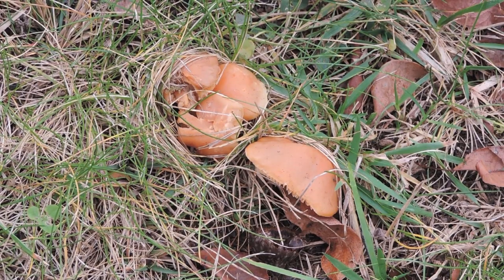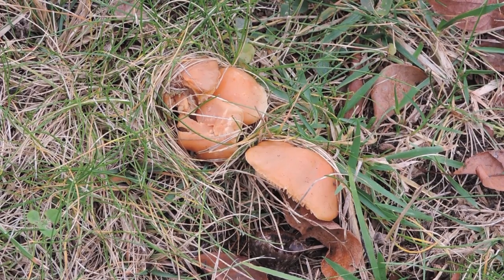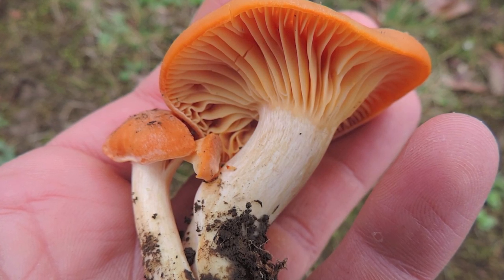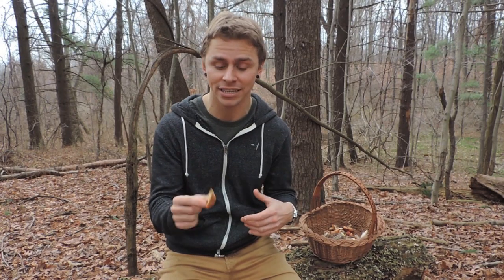Waxy Caps are fairly distinct as a class of mushrooms. Most of them are brightly colored, smaller mushrooms with thinner flesh, gills that slightly run down the stock, and they deposit a white spore print. This Salmon Waxy Cap has an orangish cap, but unlike some of the other Waxy Caps, it's much thicker and more stout — not as thin-fleshed. Look for that as a key identifying characteristic among the Waxy Cap mushrooms.